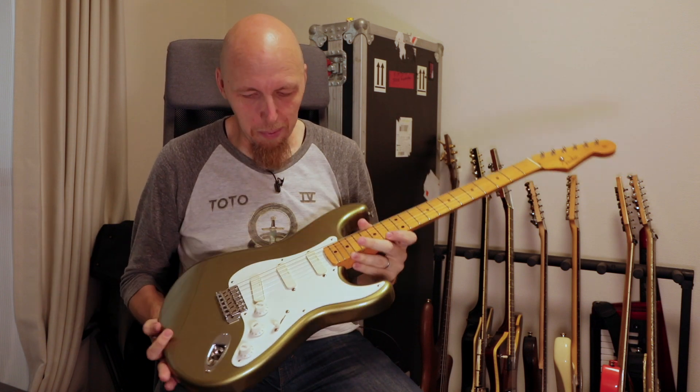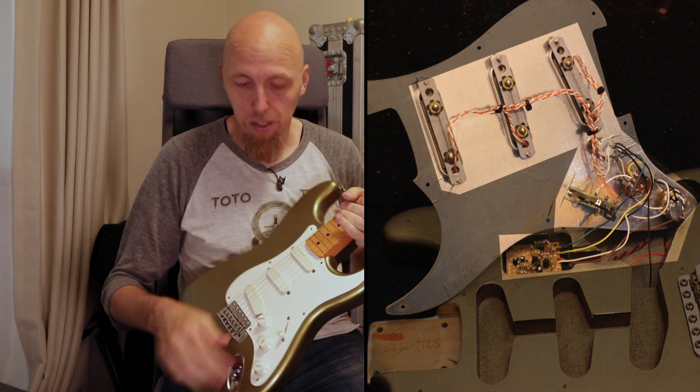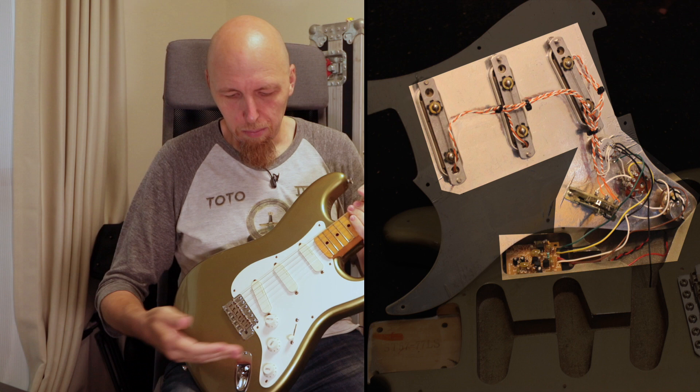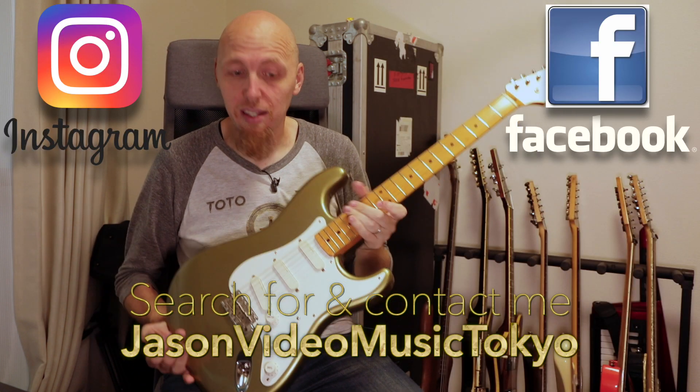Very desirable for Fender Japan owners. This one's also got the Eric Clapton electronics in it — hence why it's got the battery cavity there — so it's got the mid boost and everything for the Clapton series, with Fender Lace Sensor pickups in it.